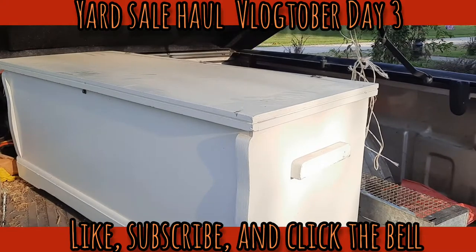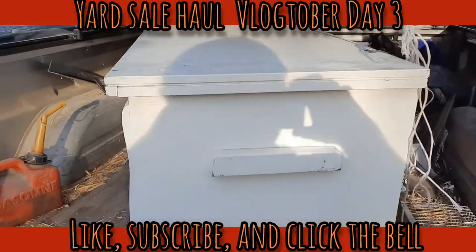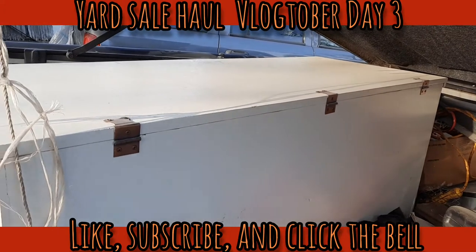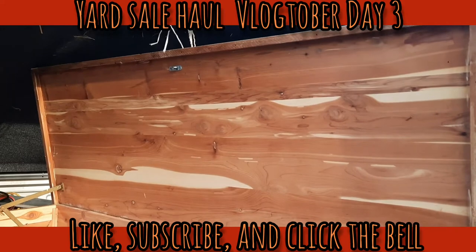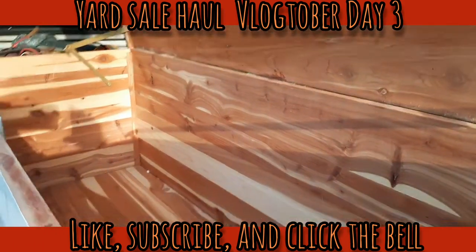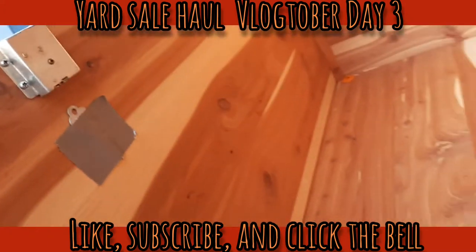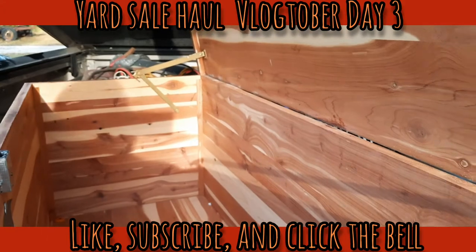This is a cabinet I bought at the yard sale last week. Here's what it looks like - I'll open it up and show you the inside. Believe it or not, it's a cedar chest. They sold me a cedar chest for ten dollars. No marks on the inside, and it's even got the key that goes with the lock.